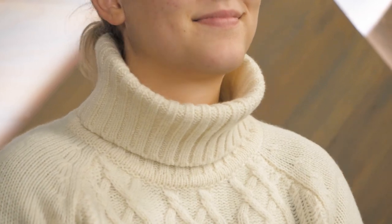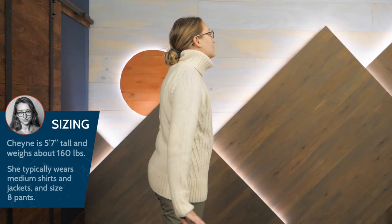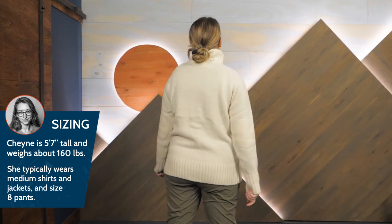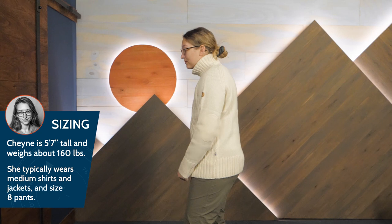The cut of this sweater offers a cozy roll neck for added warmth, and I appreciate that it's not too snug or uncomfortable. I'm wearing my usual size medium here and the fit is just right. The stylish cable knit design is perfect for winter and looks good for outdoor adventures or walks around town.